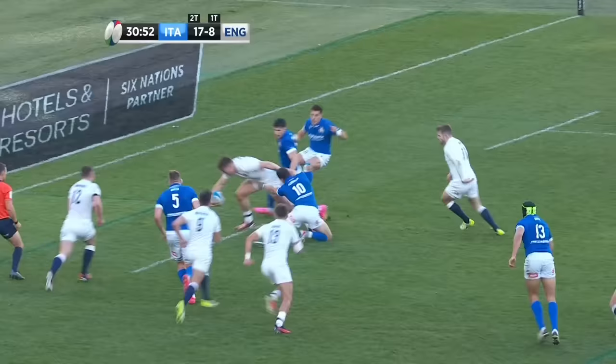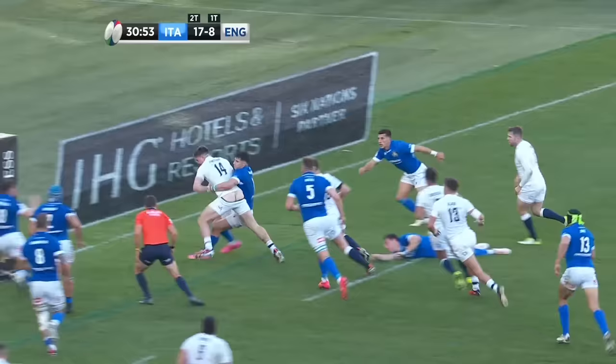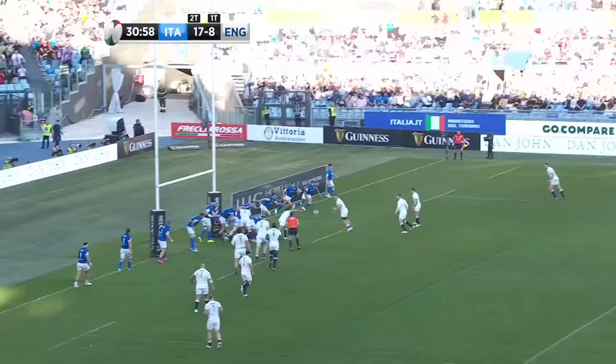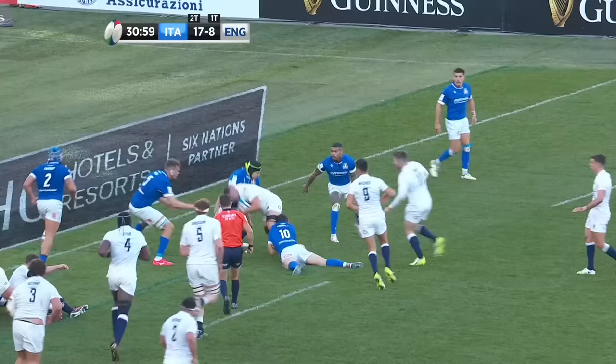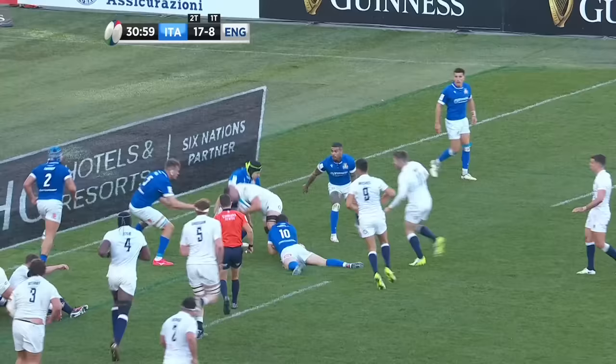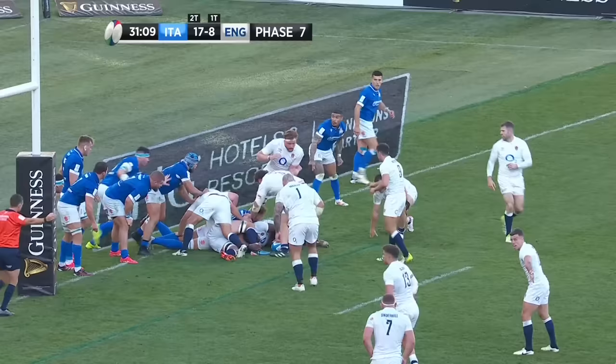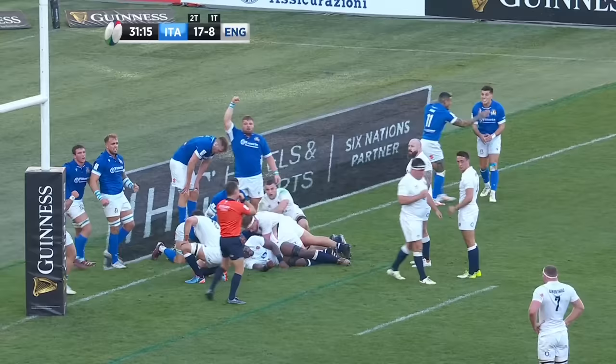Mitchell. Now England — there's a gap opening, can they exploit it? The power of Freeman. They're looking for quick ball, they get it. Italy on defensive duties. Maro Itoje within a metre and a half. Mitchell just getting pushed out of the way. Will Stewart wants to have a go, and the ball's gone forward. Italy survive however.